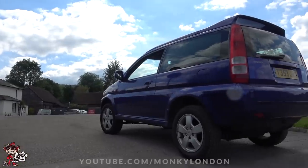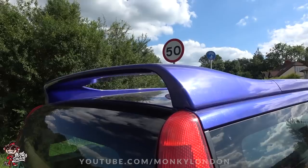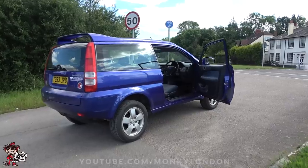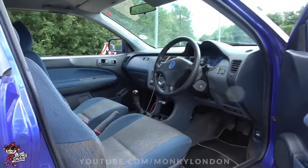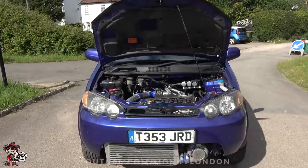Today Harry has very kindly brought down his Honda HR-V. You didn't get HR-Vs in America, did you? No, just the CR-V in America. This is the four-wheel drive model but they did do it in two-wheel drive as well. What engine did this originally come with? A D16 W1, so it's a 1.6 single cam — and it's still a 1.6 single cam now but with different internals.